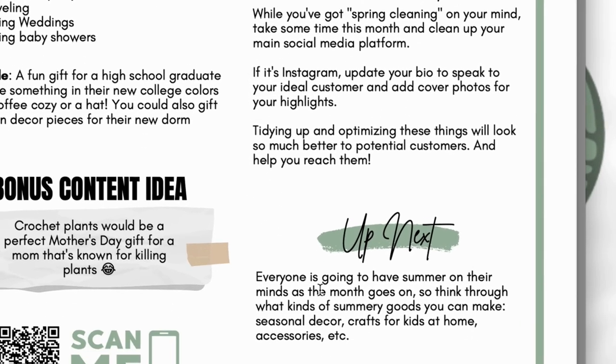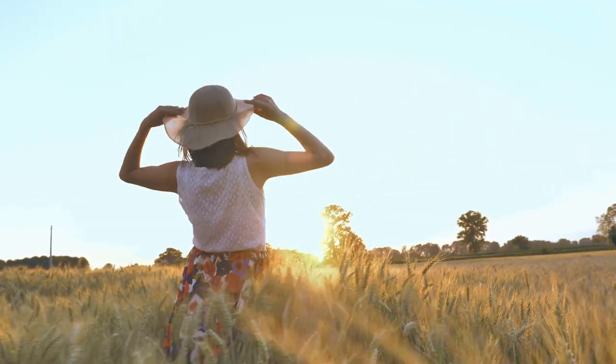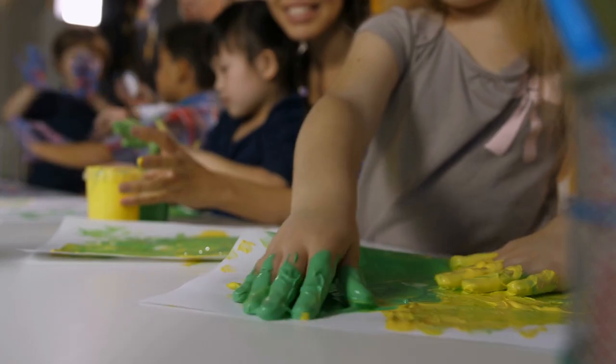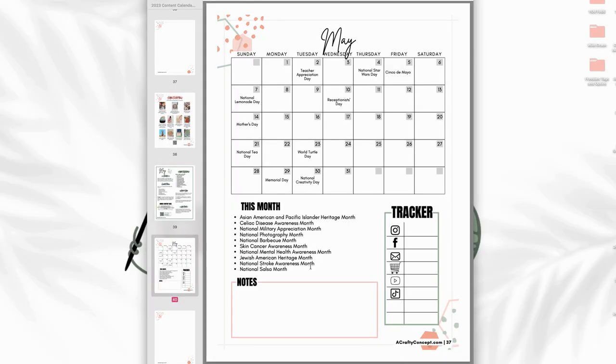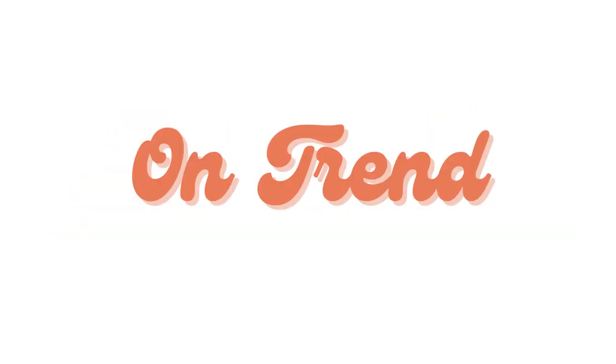The 'up next' section says everyone is going to have summer on their minds as the months go on, so think through what kind of summery goods you can make — seasonal decor, crafts for kids at home, accessories, etc. Then we move right along to the May calendar. This has a bunch of stuff happening throughout the month, plus social media holidays you can celebrate on your platforms to help you stay relevant, seasonally appropriate, on trend, and fun with your ideal customers.